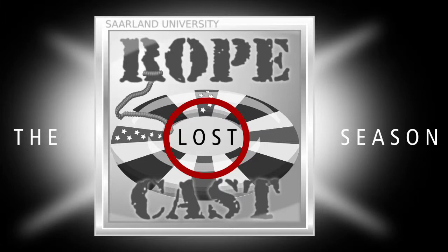From the campus studios of Saarland University, this is RopeCast, the light-hearted podcast for learners of English, with Roger Charlton and Peter Tischer.